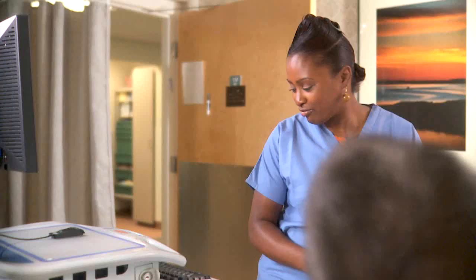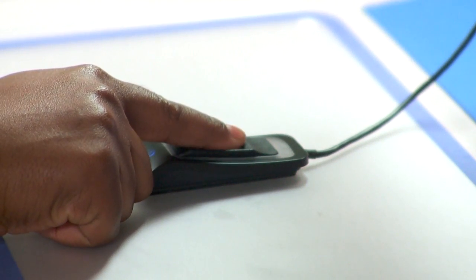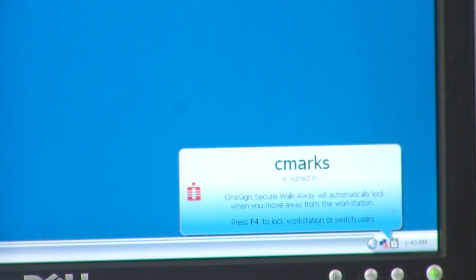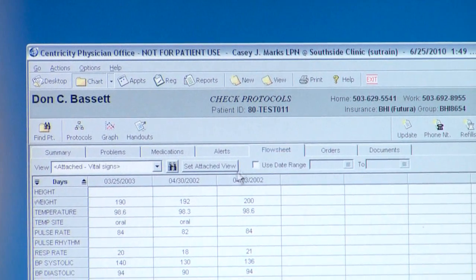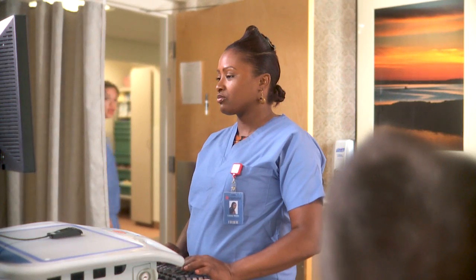Improvato OneSign provides a unique solution that allows efficient access to data while safeguarding patient records and ensuring hospital compliance. Biometric access replaces the process of remembering and entering user IDs and passwords for multiple hospital applications. With single sign-on, the identification process is quick and secure.